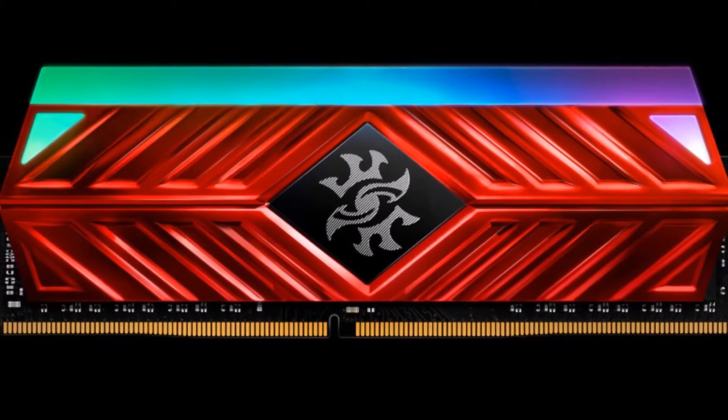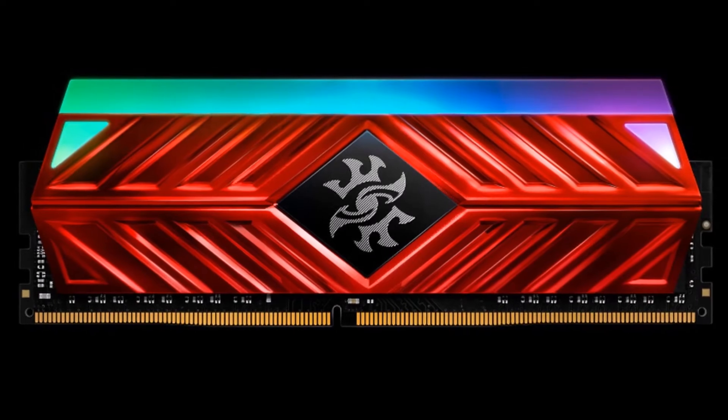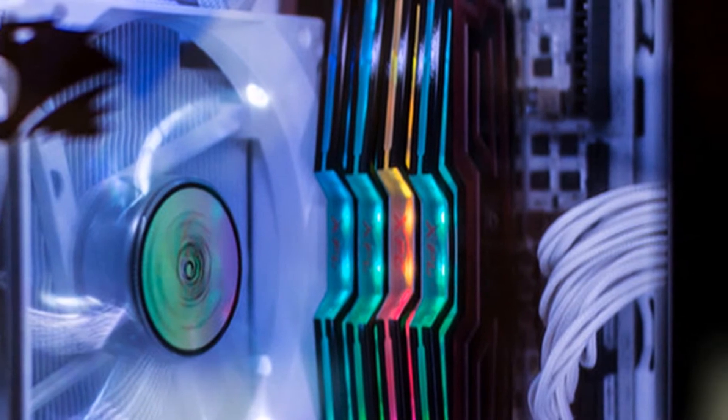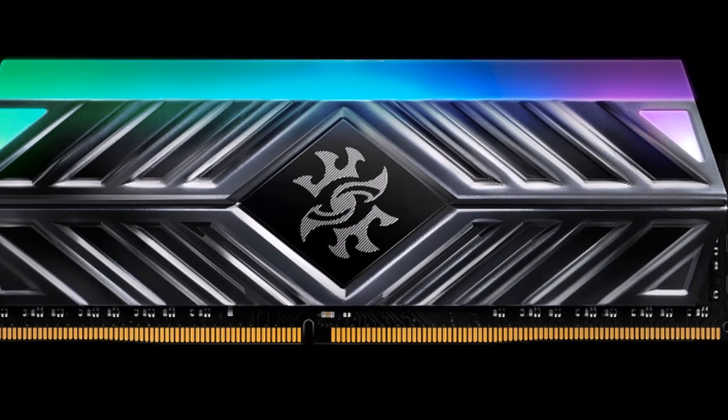Inspired by armor, the Spectrix D41's metal heatsink features a bold silhouette to symbolize its impressive performance. On top is a fully exposed RGB LED light strip that glows unhindered, letting the colors and lighting effects of the user's choosing shine through.